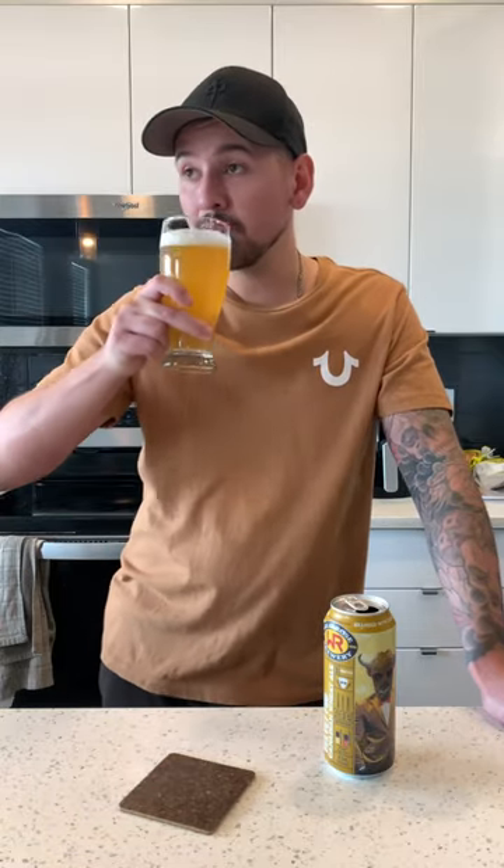Cheers. This is just honestly smooth, cloudy, a little bit citrusy. Very basic, nice and light — actually really enjoyable. I'm actually super impressed with this. This is a very nice, clean quality beer. This is honestly delicious and I can't wait to try more.